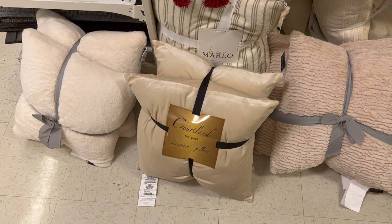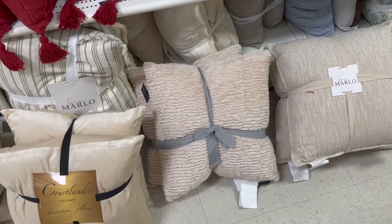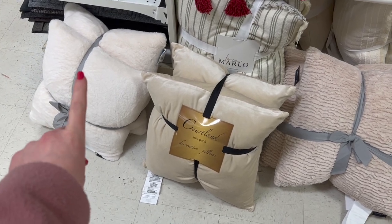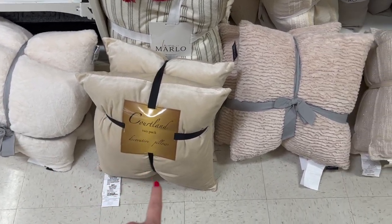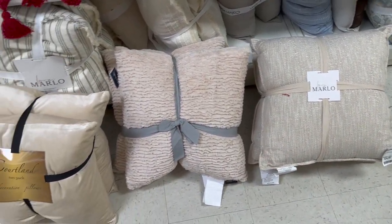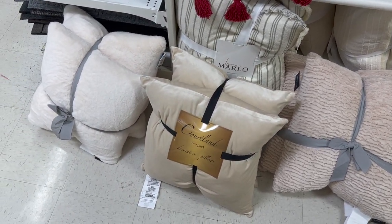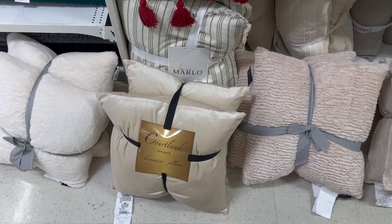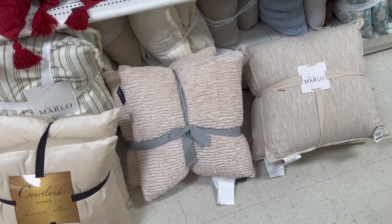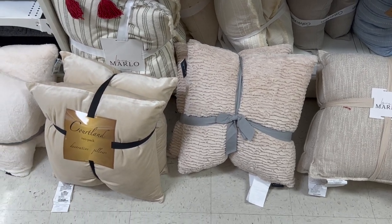I'm back at Marshall's and I wanted to show you all some pillows that I found. I've already bought some pillows, but I put them all together and didn't end up loving them, so I'm back here looking for more. This set right here is $16.99, then we've got $24.99, $29.99, and $34.99 — they're all sets of two. I really like all of them, I'm just not sure which one is going to go best with the other pillows and decor in the room.